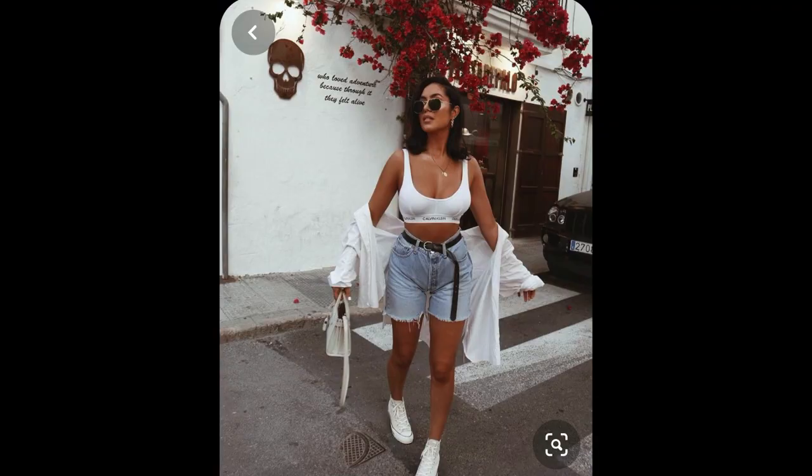The next outfit stood out to me because it showed the Bermuda short trend that was kind of coming back this summer. The whole vibe of the picture was very Pinterest-y to me, so I definitely wanted to recreate it. Let's see how I did.